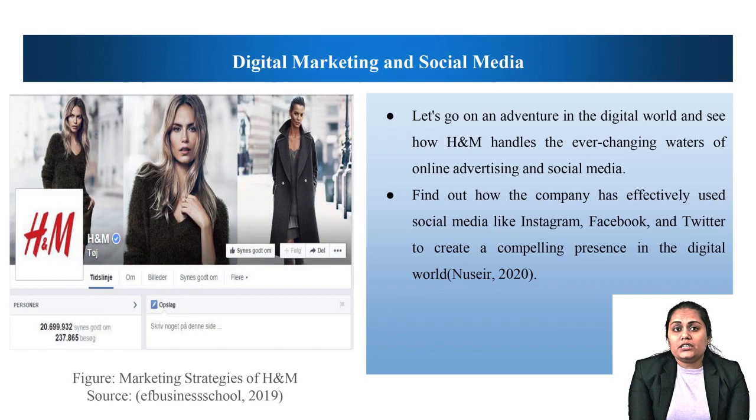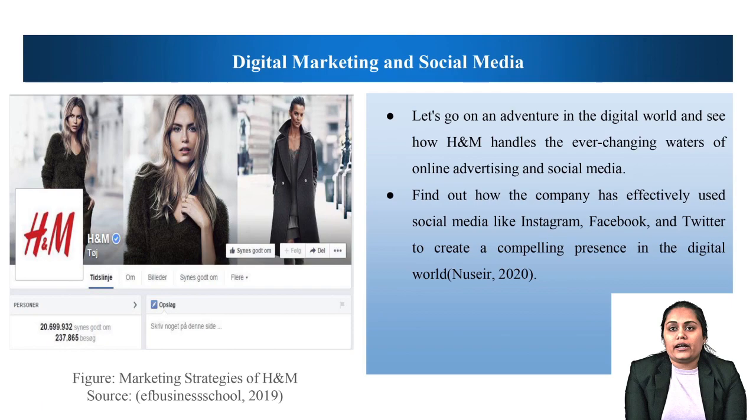Now let's talk about digital marketing and social media. This presentation sheds light on the many ways in which H&M uses the internet to communicate with its worldwide customer base, from eye-catching imagery to interactive promotions. Dig into H&M's digital backstory with us to learn about the company's innovative responses to the rapidly shifting landscape of the fashion industry and online consumer culture. Find out how the company has effectively used social media like Instagram, Facebook, and Twitter to create a compelling presence in the digital world.